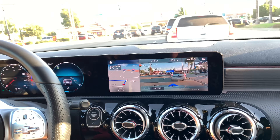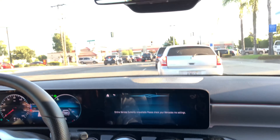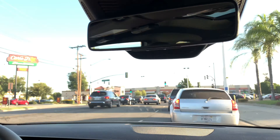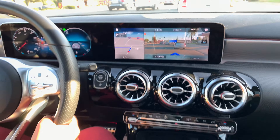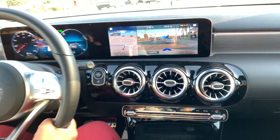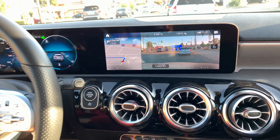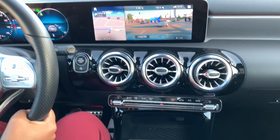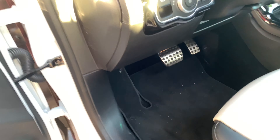'Hey Mercedes, open the sunshade.' 'Okay, I'm opening the roller sun blinds.' This is very convenient because sometimes you're up there messing with your buttons and a cop could think you're playing with your phone. The navigation is super smart and accurate.